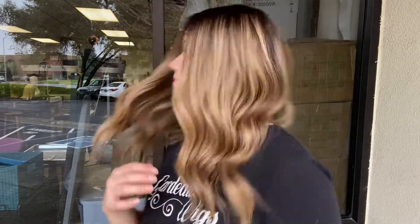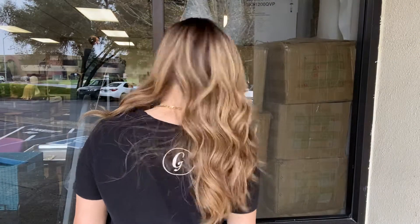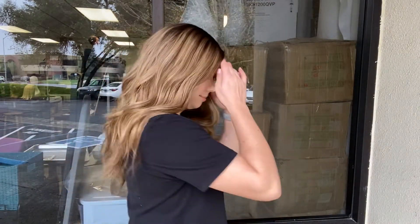Hey everyone, it's Summer with Gardo Wigs and I'm wearing number 4608. This wig is an iWig — a brunette with long rooting and lots of highlights and lowlights throughout. It is 100% human hair with a silk top and lace front.